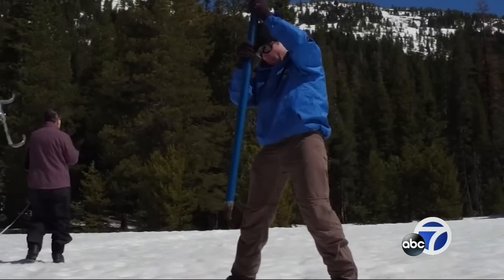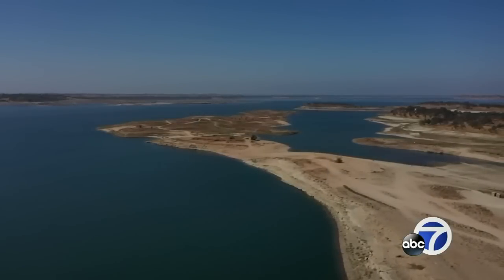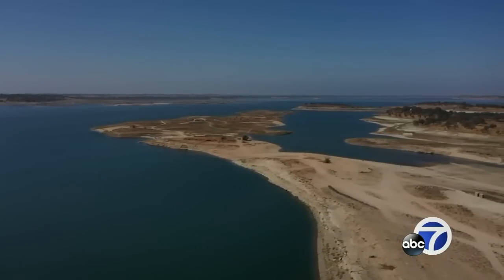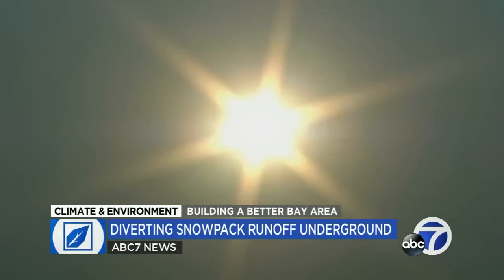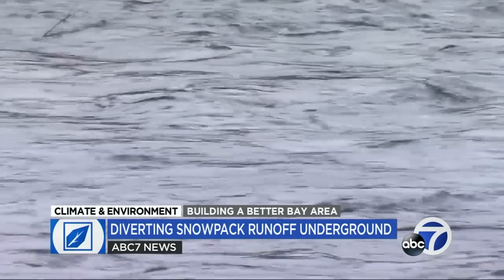For most of California's history, a record snowpack in the Sierra has been like money in the bank, filling reservoirs and keeping rivers healthy and flowing year-round. But in this era of climate change, there's a real concern that some of that precious water could slip through our fingers.